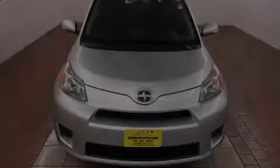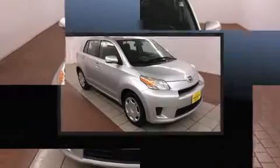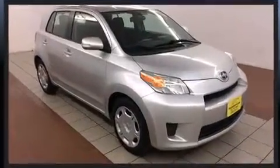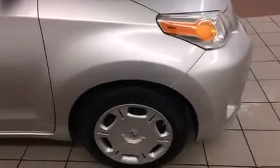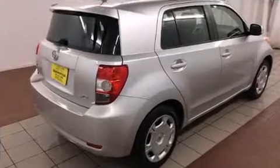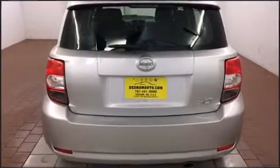Outstanding design defines the 2011 Scion XD. This four-door, five-passenger hatchback has just recently passed the 50,000 mile mark. It features a front-wheel drive platform, an automatic transmission, and a 1.8 liter four-cylinder engine.